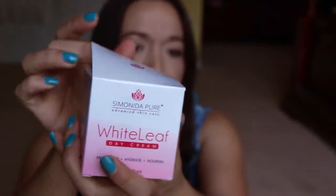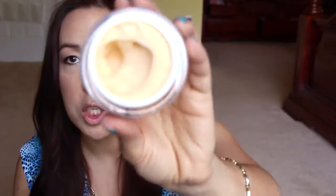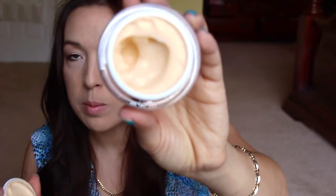Next I have from White Leaf — I think it says Simonita Pure — it's a moisturizer. It's like a peach color. The smell reminds me of Oil of Olay, something like my mom used to use. It smells really nice. This was from one of those review groups.